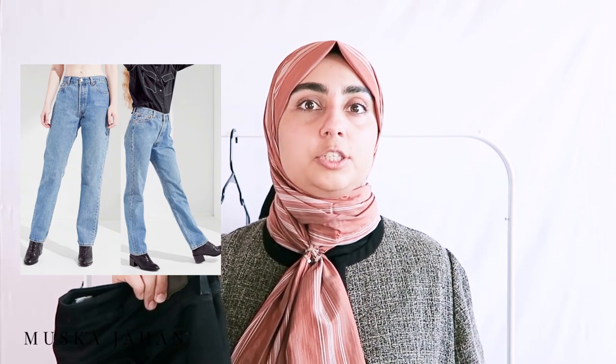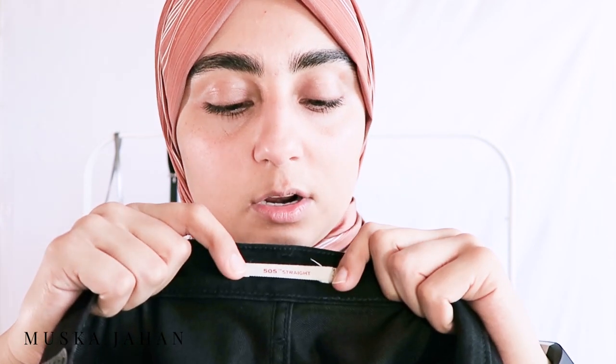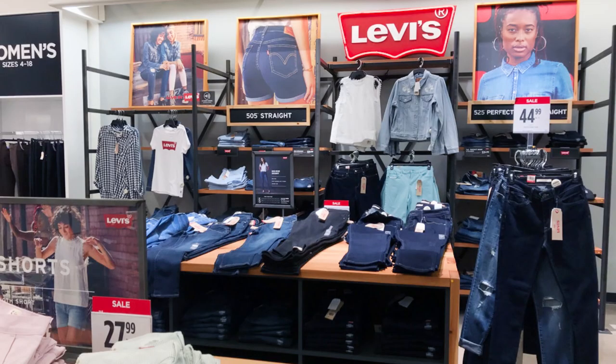It's actually very easy — you might be able to find them in your local mall. This is a pair of black denim jeans by Levi's. What I love about them is that they're straight cut, and that is gonna be the theme of this video. Straight cut jeans are the best jeans to wear for modest wardrobes. They are the 505 straight cut jeans. If you visit your local mall — a Macy's, JC Penney, any store that carries Levi's — make sure to visit the women's section and find the 505 cut jeans.